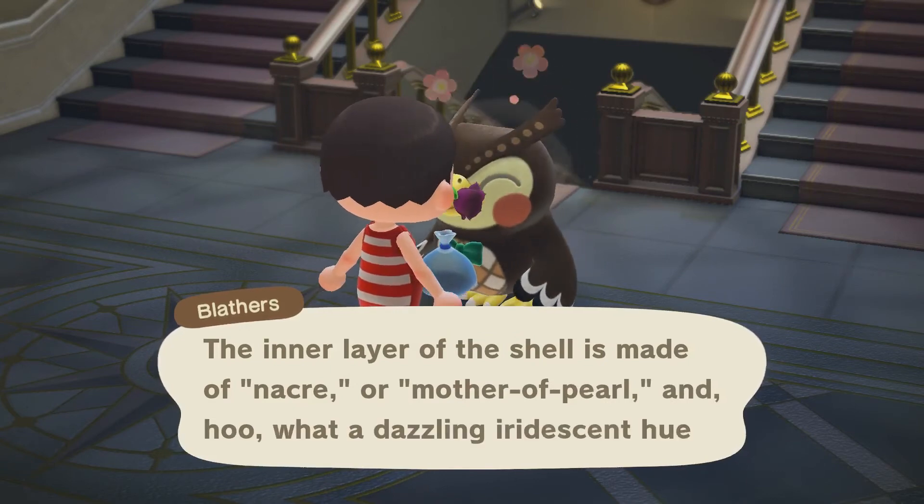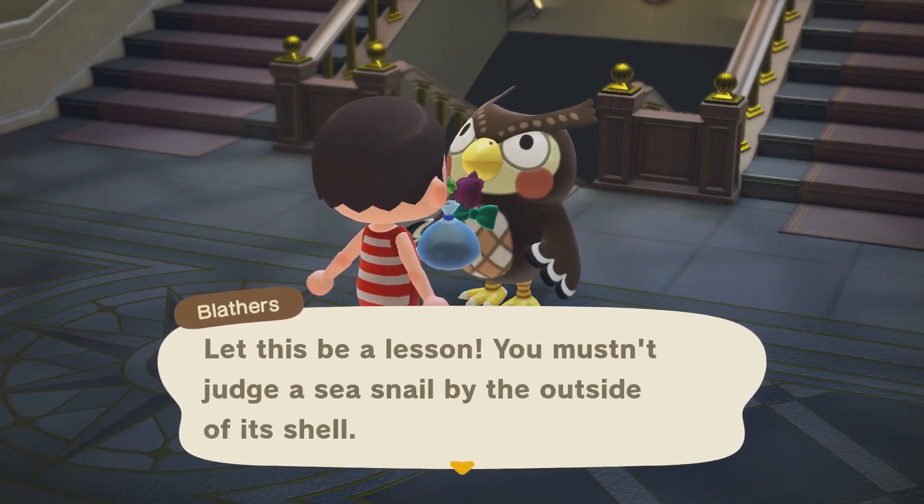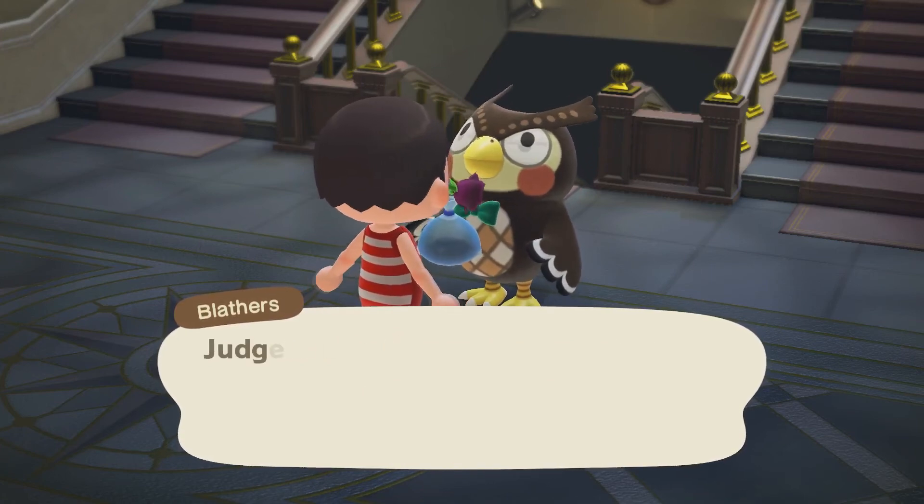The inner layer of the shell is made of nacre, or mother of pearl, and what a dazzling iridescent hue. Let this be a lesson — you must not judge the sea snail by the outside of its shell, but by the inside instead.